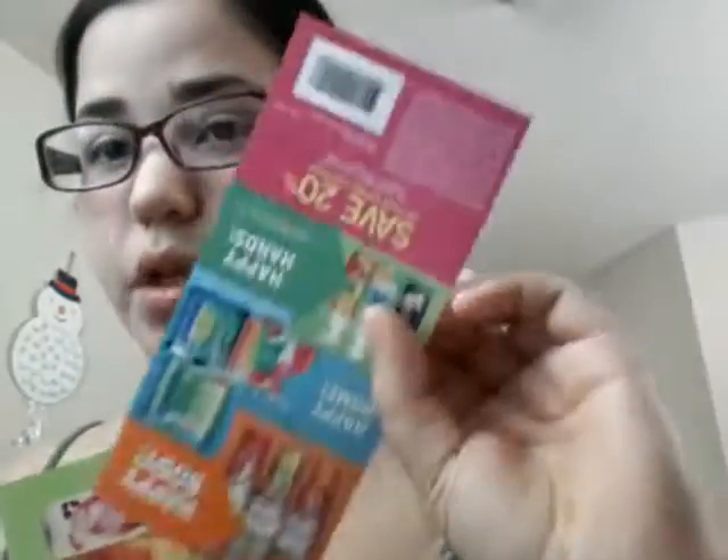They also gave me two coupons — 20% off your online order plus free shipping, and save 20% on orders over $25 with free shipping. So they're both 20% off your orders.